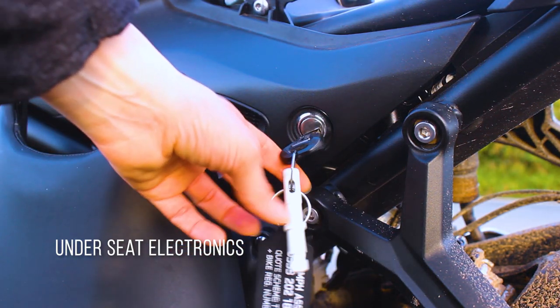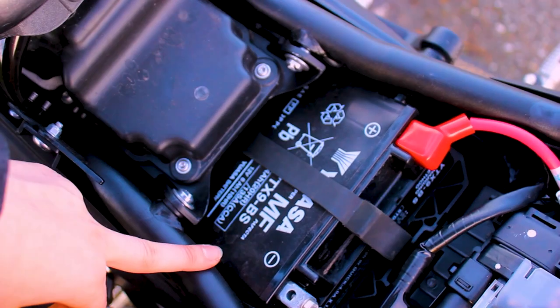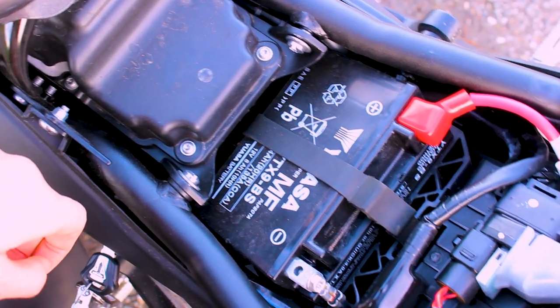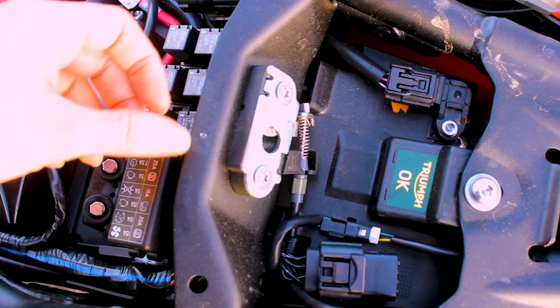Taking the seat off the bike is super, super easy — you basically just put the key in the side of the bike and rip it off. When you first take the seat off, there isn't a great deal of spare space. One of the biggest things that went through my mind is, if I own this bike, where would I put my tracker? This is where the aftermarket accessories come into play with Triumph, because you can actually opt for a 24-hour, 7-day-a-week tracking and monitoring system.